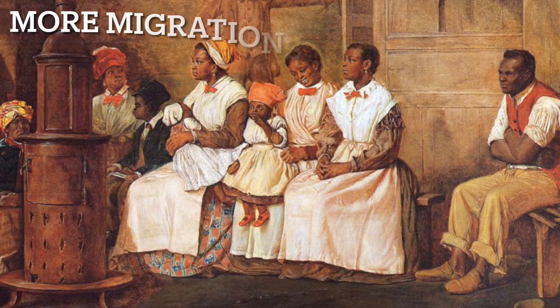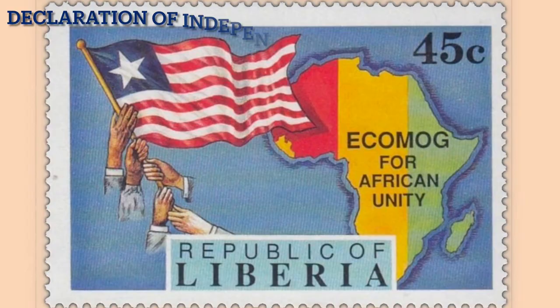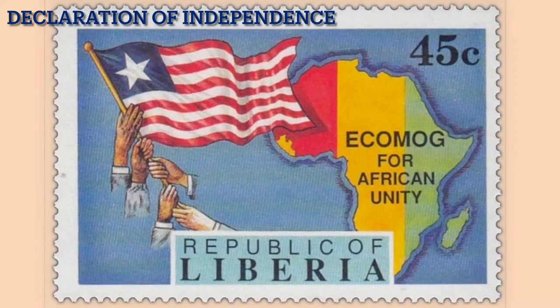The migration started in 1822 and got more intense after the American Civil War. The country later declared independence from the American Colonization Society in July 1847, and that's when the flag was officially adopted.